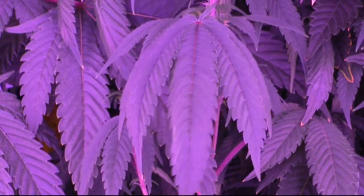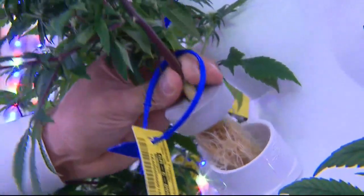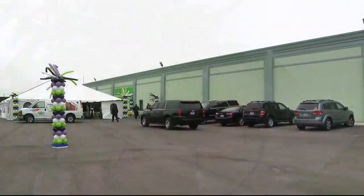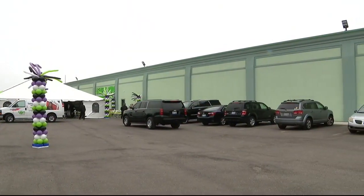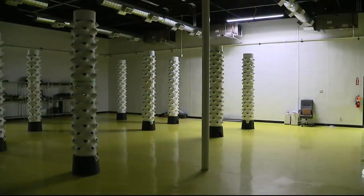It's the largest growing outfit in the city of Detroit — an 85,000 square foot facility located on the Avenue of Fashion, just south of University of Detroit Mercy. This is Leaf and Bud, home to Michigan's only crop tower.